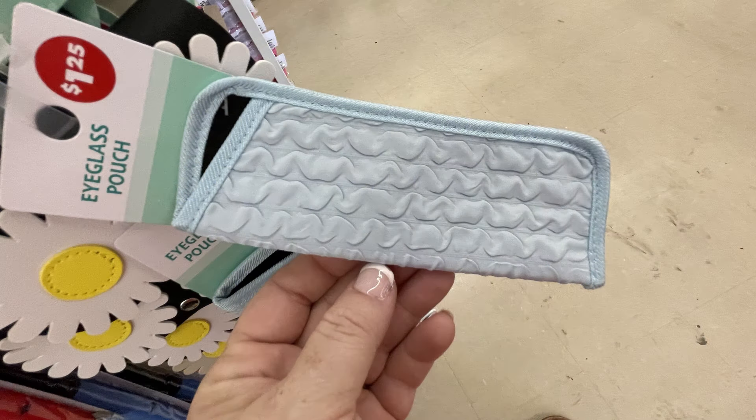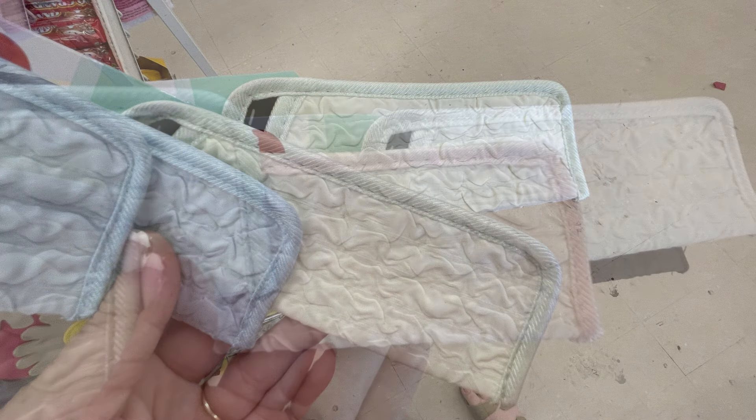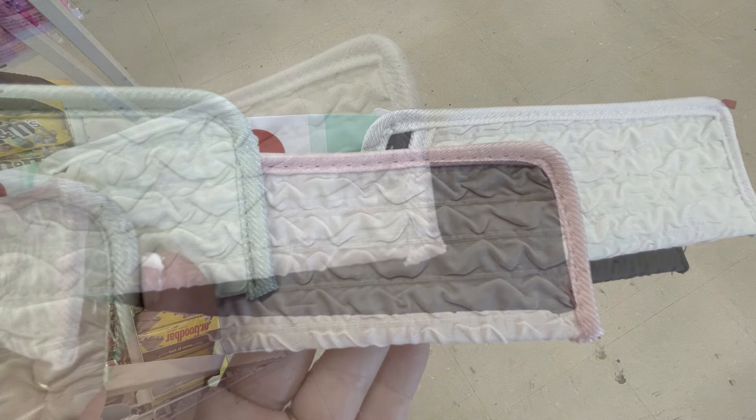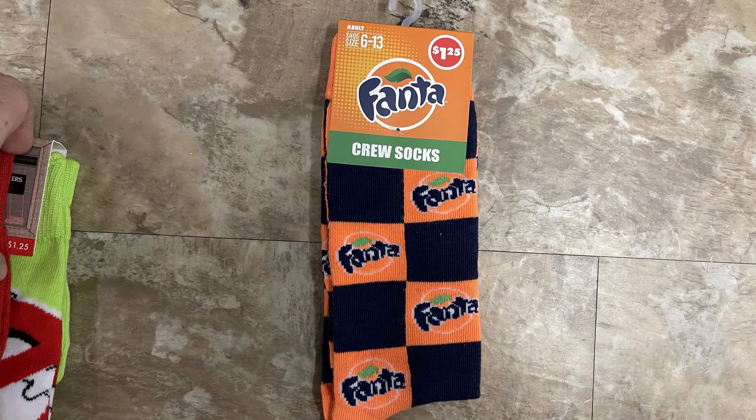In apparel and accessories we have these eyeglass patches in several different colors. They have the light blue, a soft sage green, ballerina pink, off-white, and black. They all have this ruching pattern in the front with the cloth stitching.